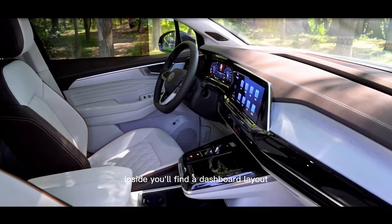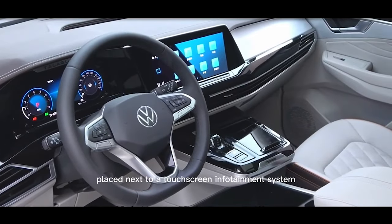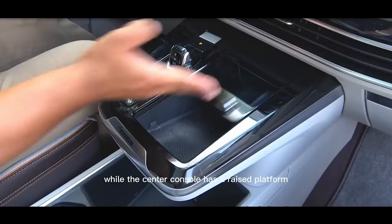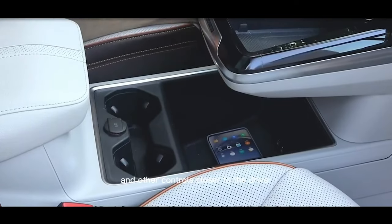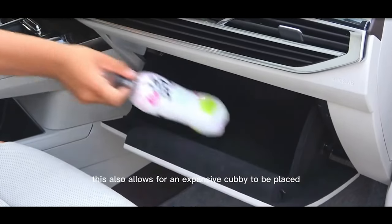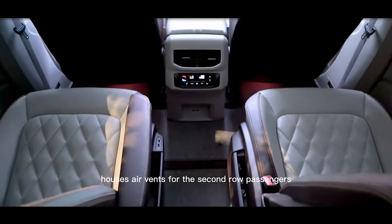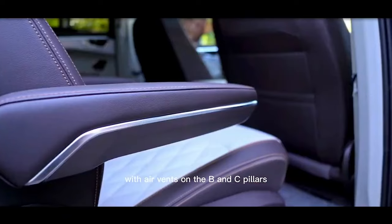Inside, you'll find a dashboard layout reminiscent of the one in the Golf, with a digital instrument cluster placed next to a touchscreen infotainment system that gets its own frame. Below both screens is a full-width trim piece that integrates the air vents, while the center console has a raised platform to bring the gear selector and other controls closer to the driver. This also allows for an expansive cubby near the base of the platform, just ahead of an armrest that provides even more storage. The rear of the center console houses air vents for the second-row passengers, who get their own climate controls with air vents on the B and C pillars.